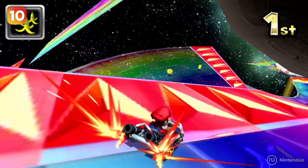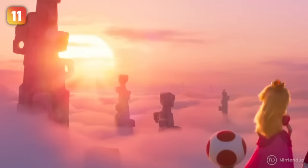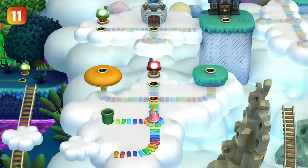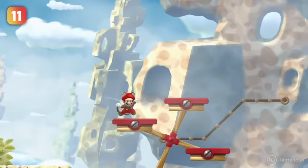When Mario, Peach, and Toad are gazing at the cliffs, we can see a lot of rocky structures with a strange shape in the background. They correspond to Rock Candy Mines, World 6 from New Super Mario Bros. U Deluxe for the Nintendo Switch.